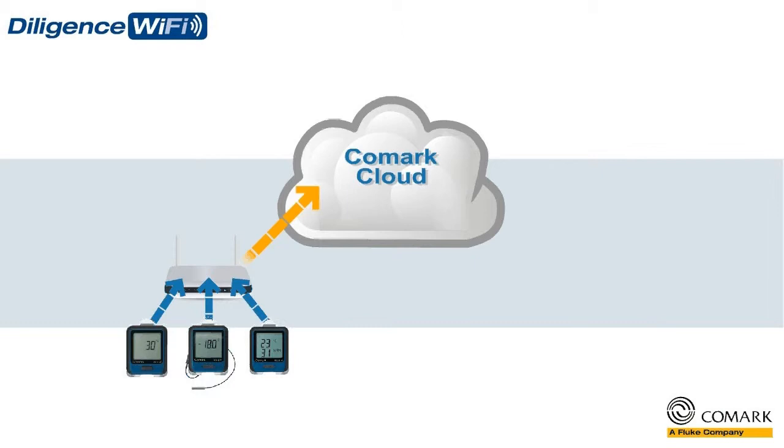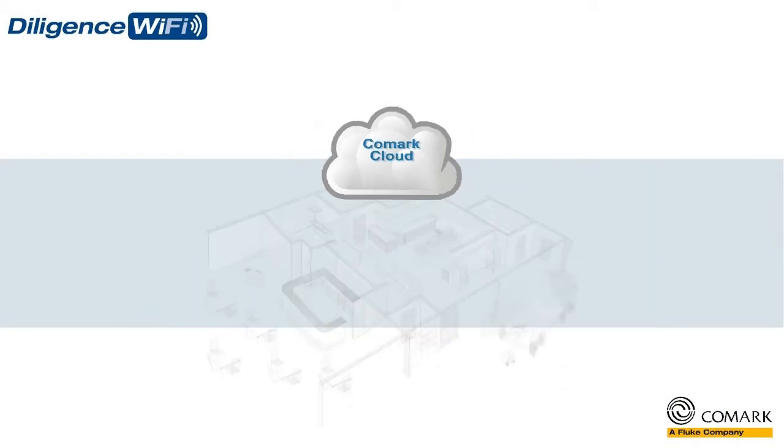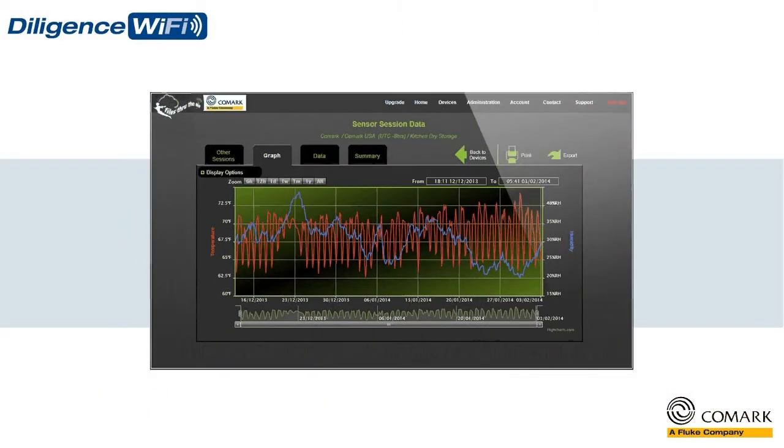That data can then be viewed anywhere, any time, and from any internet enabled device as powerful web page reports. So if you need to quickly access historical temperature records for audit purposes, or view trend analysis of the performance of your equipment, then the Comark cloud allows you to do just that.